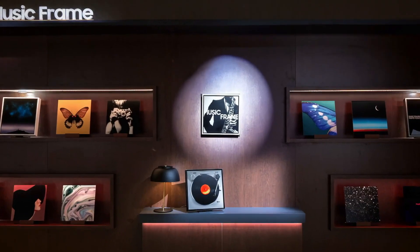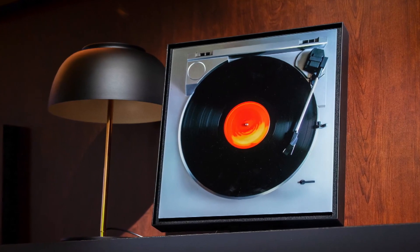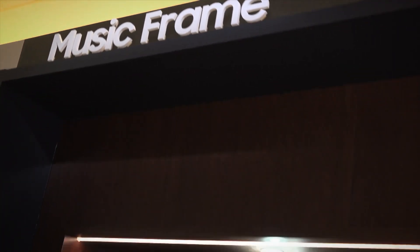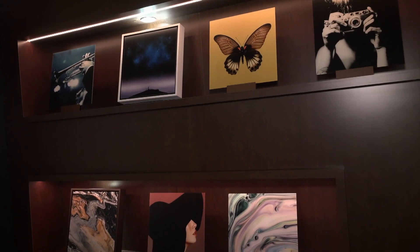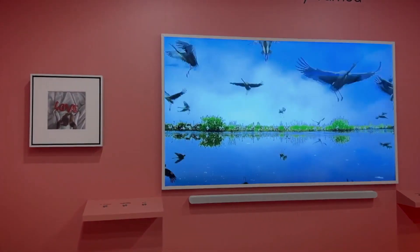Samsung's Music Frame is a wireless speaker disguised as a picture frame. It can be placed on a shelf or hung on a wall, delivering quality audio without the need for intrusive standalone speakers. Best of all, it can also pair with a Q-Symphony compatible Samsung TV to add to the listening experience.